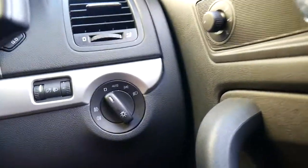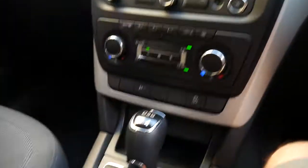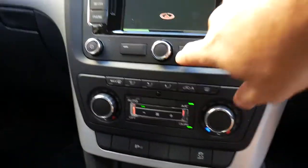Electric windows, electric mirrors. You'll see there you've got automatic headlights, there'll be automatic windscreen wipers, and you've got parking sensors and so forth.